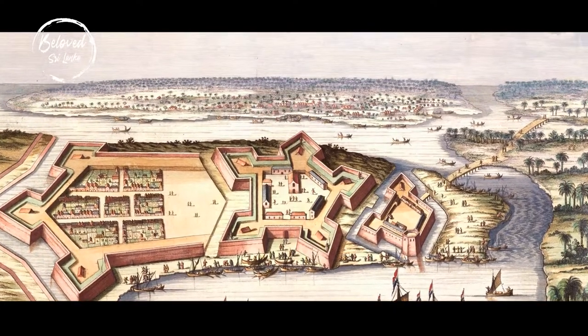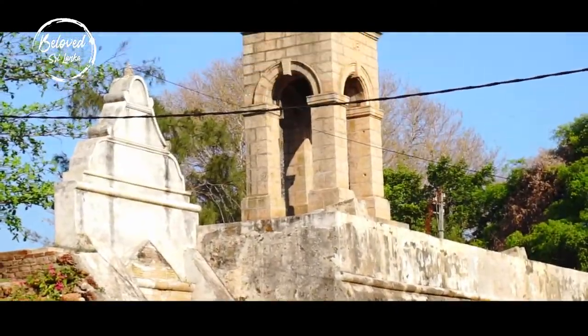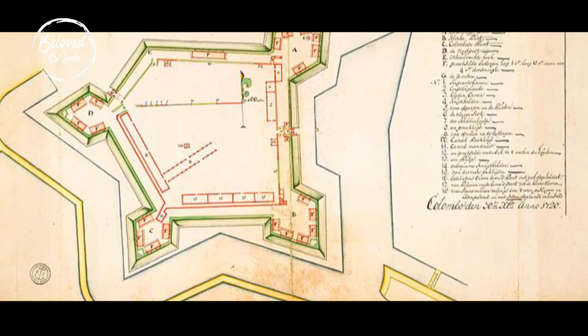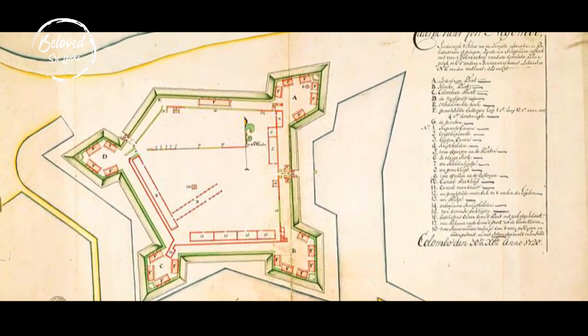Initially a Portuguese creation, it was rebuilt by the Dutch after they seized it. The structure of the fort resembles Sri Lanka's colonial days when they were under the rule of the Dutch.